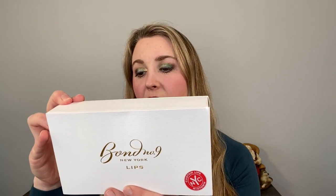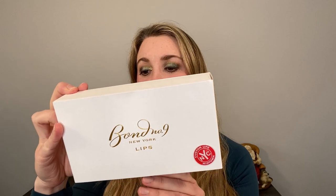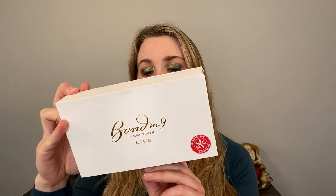All of the shades I purchased are from the nude or neutral collection. Bond No. 9 is a New York company, so all of the names are New York names. This is the set I picked up — it's called the custom lip set. It's called Midtown, which has Gramercy Park, Greenwich Village, and Hudson Yards. They have an 18-month shelf life and they are made in the U.S. The set has a nice magnetic closure.